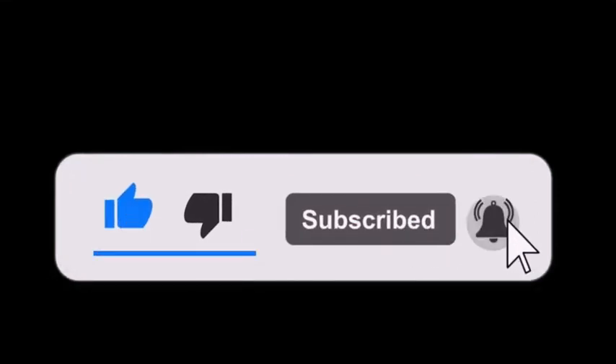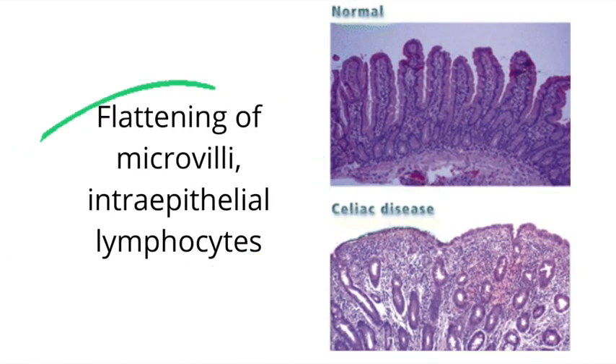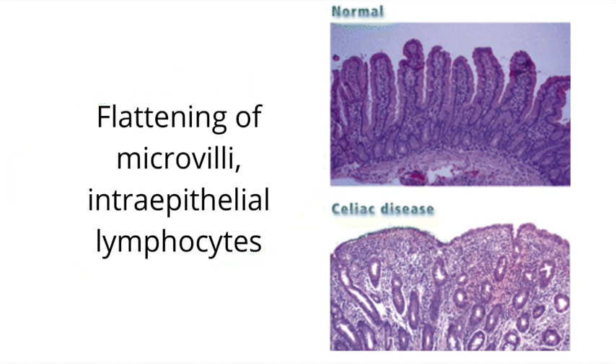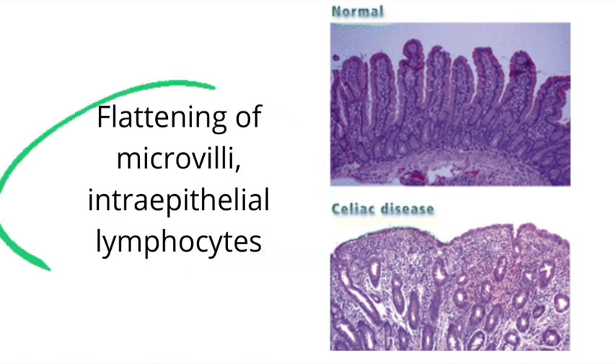Now we know what this patient has, so let's go back to the question. It is asking what will duodenal biopsy reveal? The answer is flattening of microvilli and intraepithelial lymphocytes. Looking at this diagram, the picture above shows normal villi in contrast to the picture below, which illustrates how microvilli in patients with celiac disease can look. Key biopsy findings include villus atrophy, flattening of microvilli, crypt hyperplasia, and intraepithelial lymphocytes.